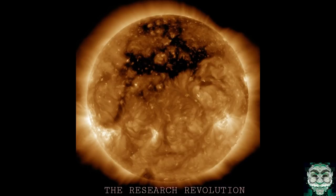Coronal holes are the source of a high speed wind of solar particles that streams off the sun some three times faster than the slower wind elsewhere. Now they're saying — if you looked at my last video — they're saying the reason for these rain bombs and hail bombs is because of space dust.